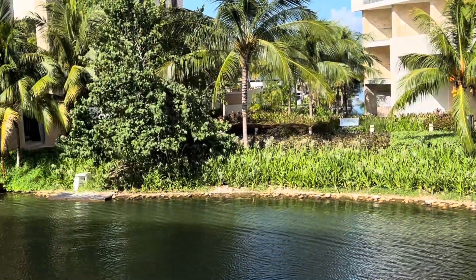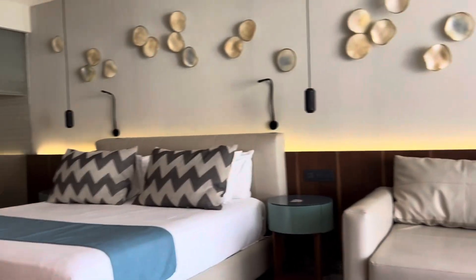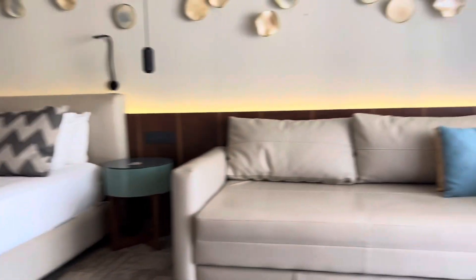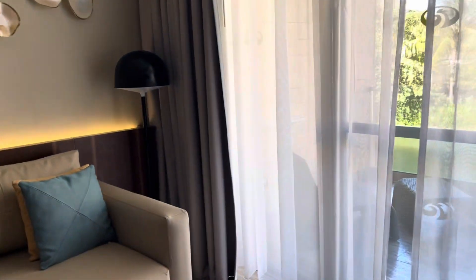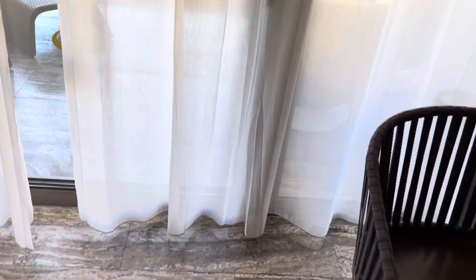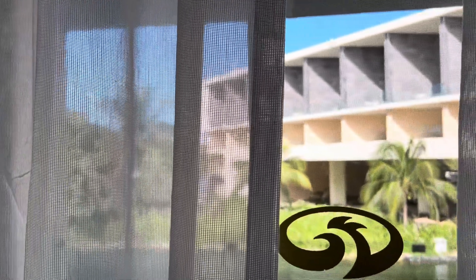There's a pull-out sofa over there, so this room could literally hold four people comfortably. There's a little table here if you're having a drink, and right where I was sitting there's another little table. On to the outdoors!